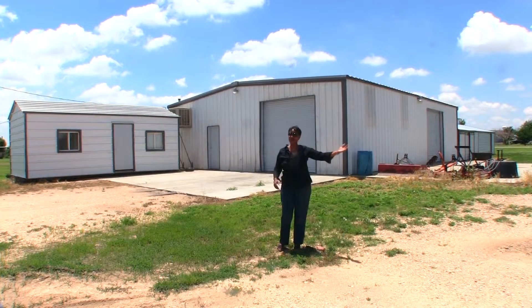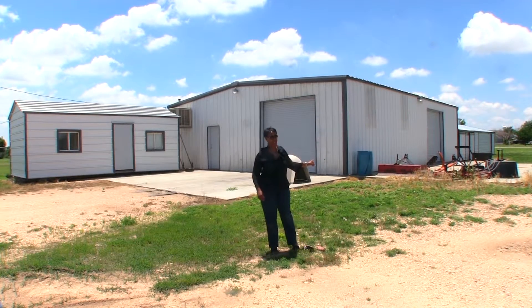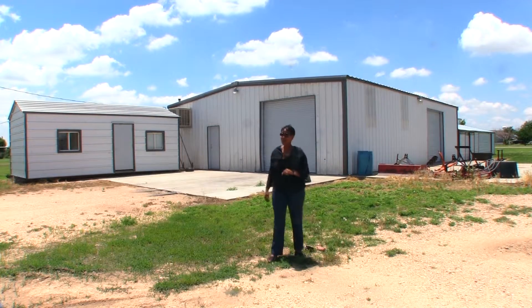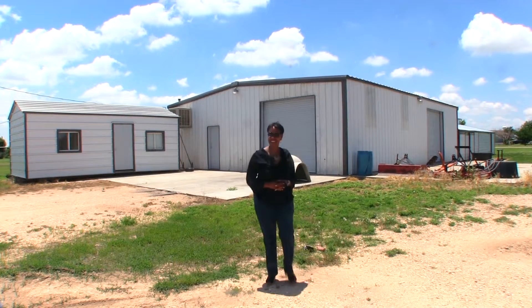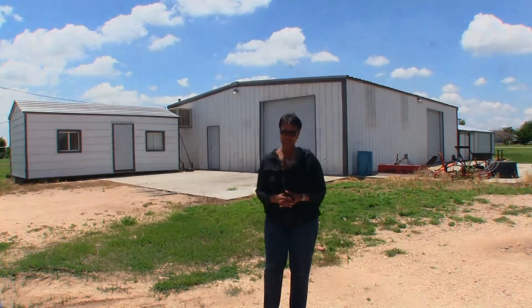Great home for her. Wonderful man cave for him. And the horses will love it too. For your personal tour, call me, Lisa Harris, at 806-433-2783.